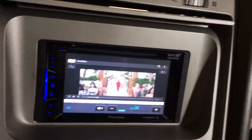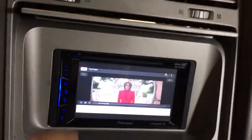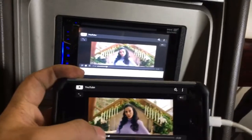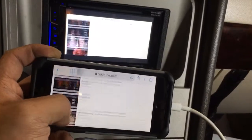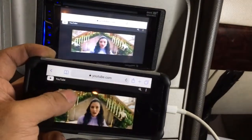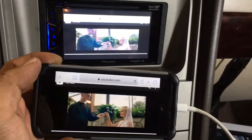And if we exit out of there, I'll show you both of them playing at the same time. Everything will mirror directly from the phone to the radio. We have these adapters available for both Android and iPhone.